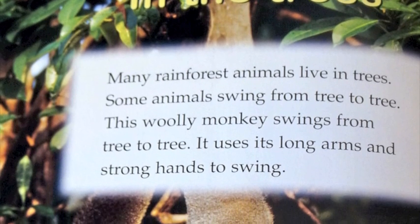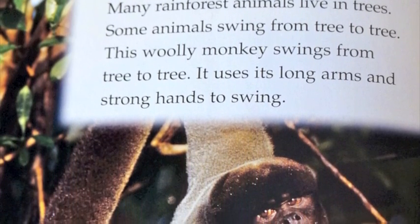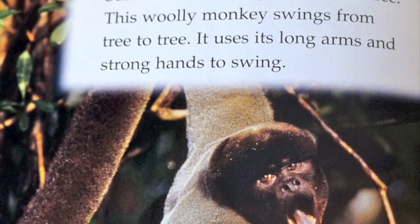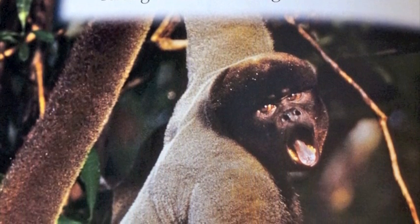In the trees. Many rainforest animals live in trees. Some animals swing from tree to tree. This woolly monkey swings from tree to tree. It uses its long arms and strong hands to swing.